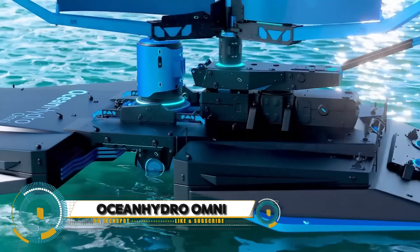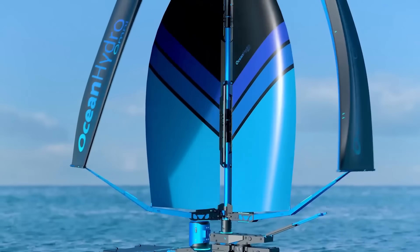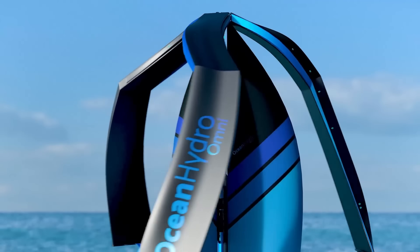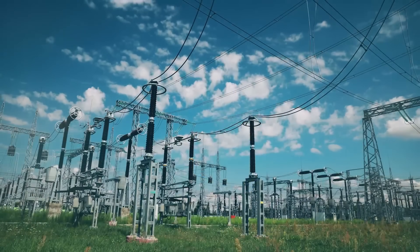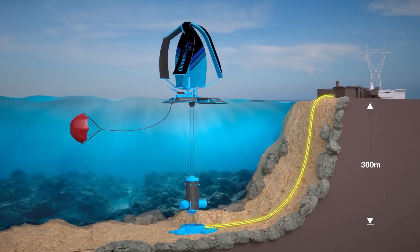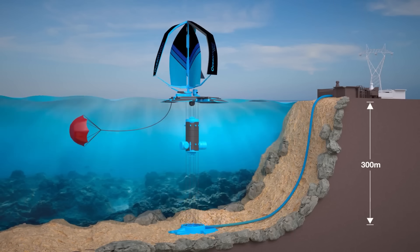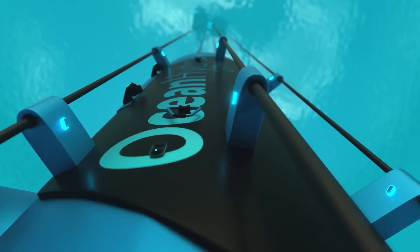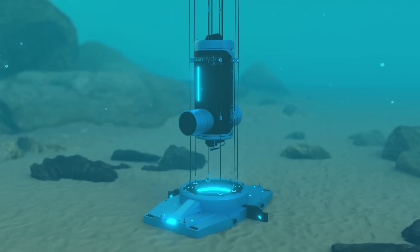Ocean Hydro Omni takes you on a thrilling voyage into the future of clean energy and sustainable marine technology. Step aboard the Ocean Hydro Omni, a revolutionary hybrid vessel designed to harness the power of the ocean's currents and waves for propulsion and energy generation. This innovative vessel showcases the latest advancements in renewable energy technology, seamlessly integrating hydrokinetic turbines, solar panels, and battery storage systems to provide limitless eco-friendly power.